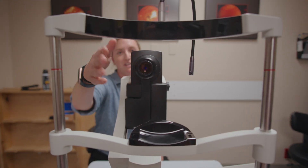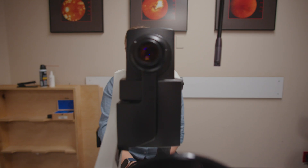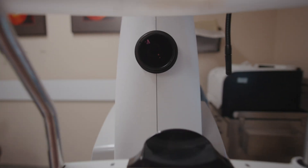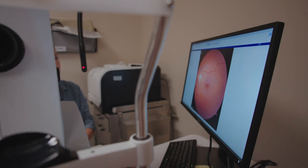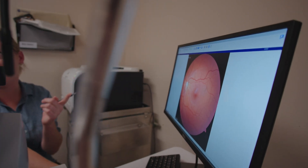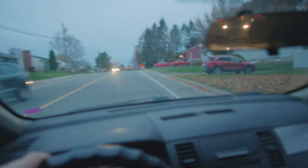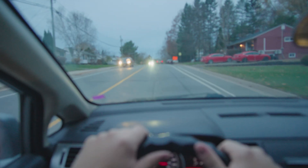Beyond blurry vision, farsightedness can cause eye strain, aching, or a burning sensation. If you experience these symptoms, it's important to see an ophthalmologist. Farsightedness can also come with safety risks — if your vision isn't corrected, activities like driving or operating heavy machinery can become dangerous. It can also impact your lifestyle, because not being able to see well can affect your daily tasks and enjoyment.